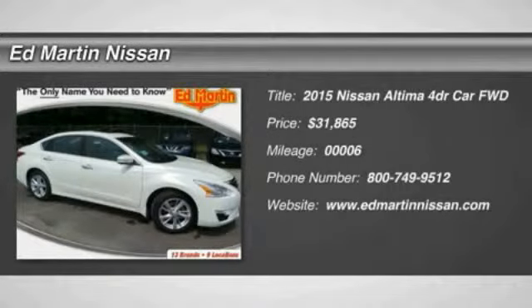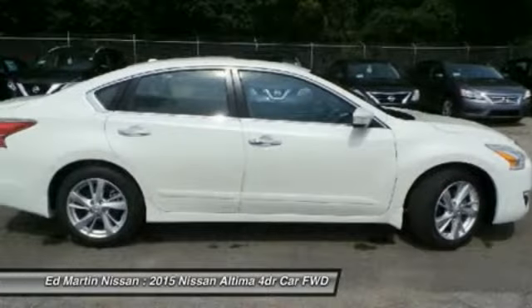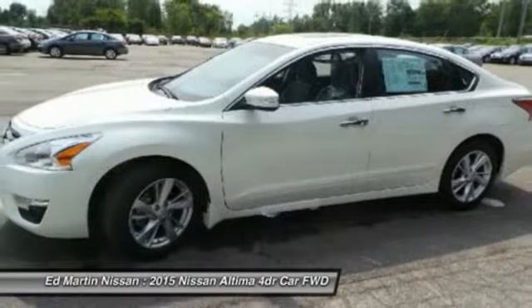The 2015 Altima. The Nissan Altima offers advanced features to make life easier, including push button ignition, which comes standard. Combine that with a powerful V6 or efficient four-cylinder engine.